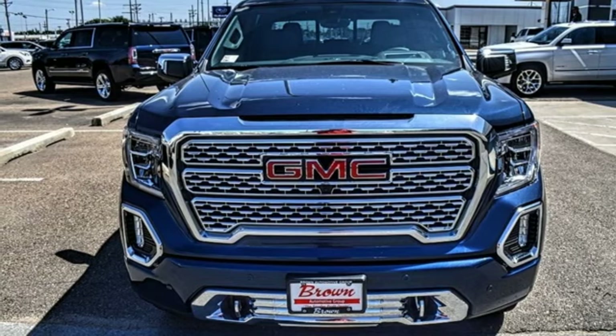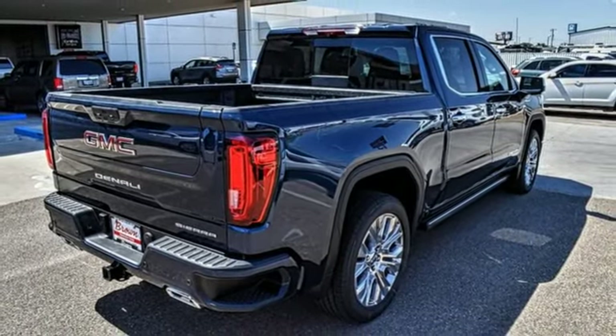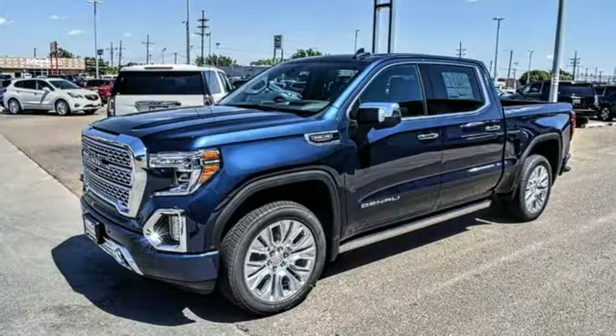Wi-Fi hotspot, heated and ventilated leather bucket seats, express open sliding and tilting sunroof, adaptive suspension, streaming video feed rear view mirror, and V8 engine.